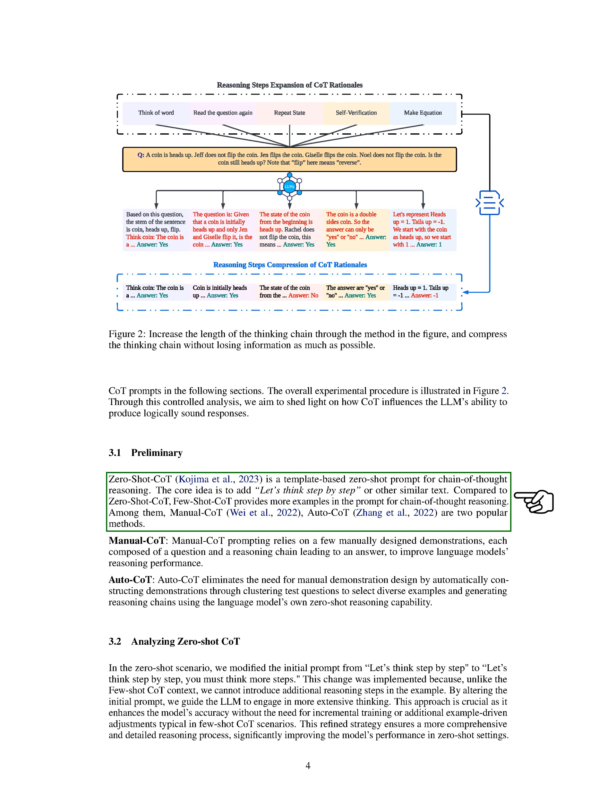We evaluate both zero-shot and few-shot COT prompts. Zero-shot COT is a template-based zero-shot prompt for chain-of-thought reasoning — the core idea is to add phrases like "let's think step-by-step" or similar text. Few-shot COT provides more examples in the prompt for chain-of-thought reasoning; manual COT and auto-COT are two popular methods. In the zero-shot scenario, we modified the initial prompt from "let's think step-by-step" to "let's think step-by-step, you must think more steps," guiding the model to engage in more extensive thinking and enhancing accuracy without incremental training or additional few-shot adjustments.